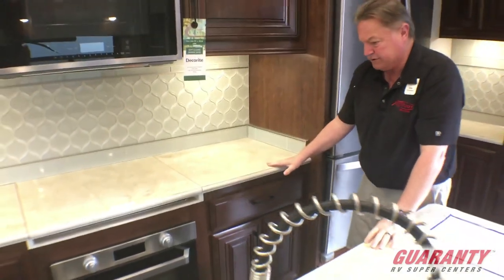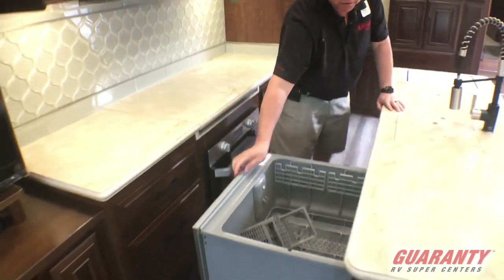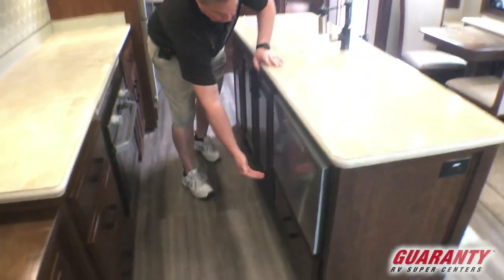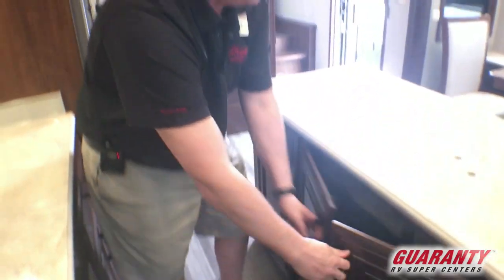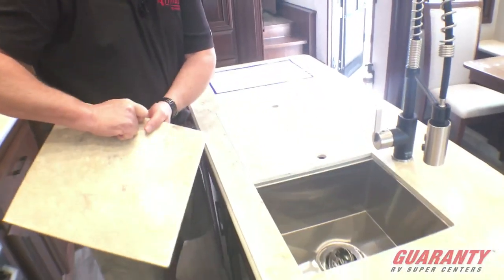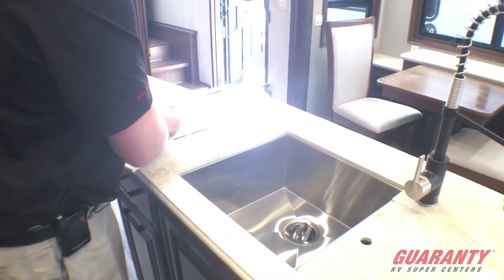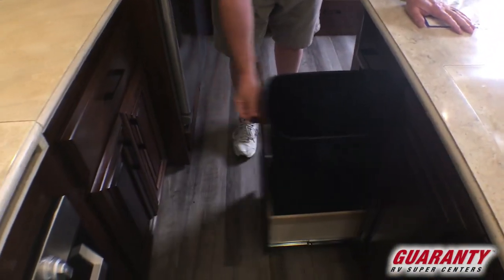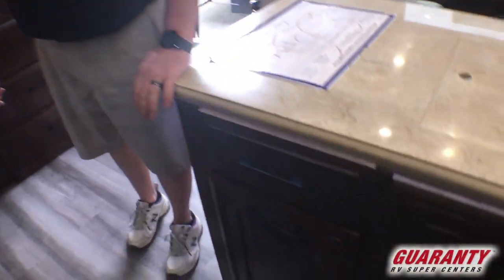As we come around this side, we have the large dishwasher, drawer below, under-sink storage. Nice faucet here — swivel mount, nozzle pull-out spray. Nice big square stainless steel double sink. Big pull-out here for the garbage can. More drawer space. Back-lit countertop area there.